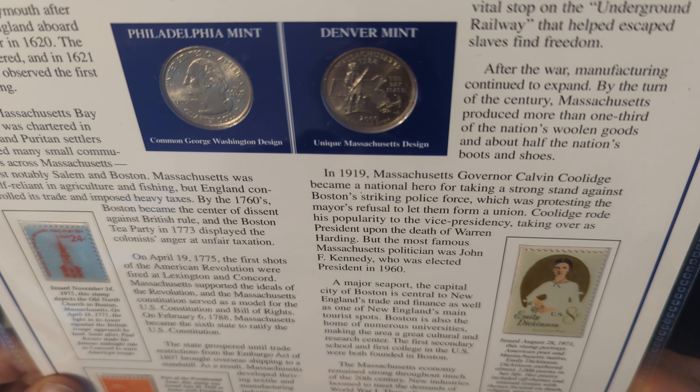Massachusetts supported the ideals of the Revolution, and the Massachusetts Constitution served as a model for the U.S. Constitution and Bill of Rights. On February 6, 1788, Massachusetts became the sixth state to ratify the U.S. Constitution. The state prospered until trade restrictions from the Embargo Act of 1807 brought overseas shipping to a standstill. As a result, Massachusetts developed thriving textile and manufacturing industries to produce items no longer available from Europe and the Orient.